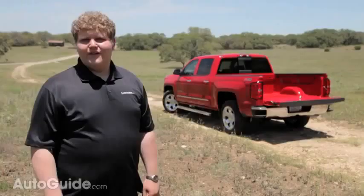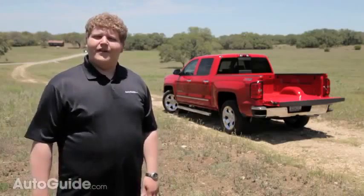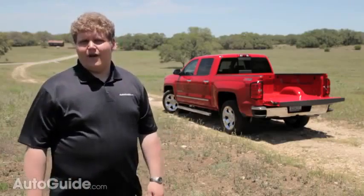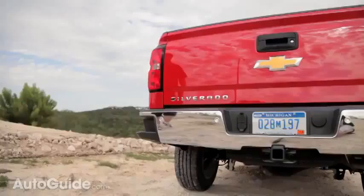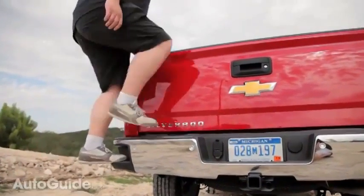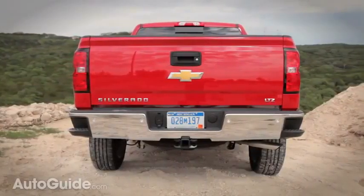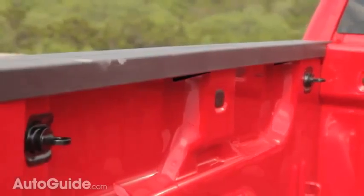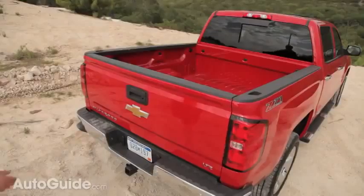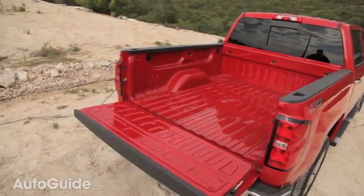As any real truck guy knows, you make your money with the bed of your pickup. Chevy has focused on usability in the new Silverado's bed. There are new bumper-integrated steps, which are brilliant — easy to use and with no moving parts that can break, unlike Ford's bed step. Chevy has also integrated four new tie-down hookups located high up in the bed, each rated at 250 pounds, making it much easier to secure awkward cargo.